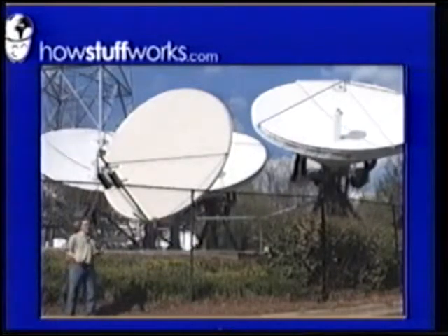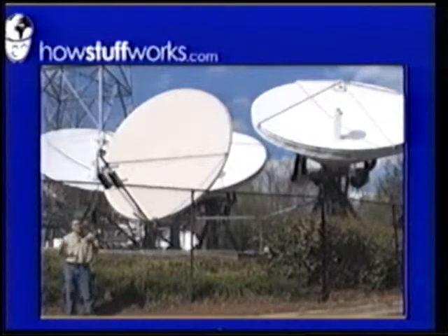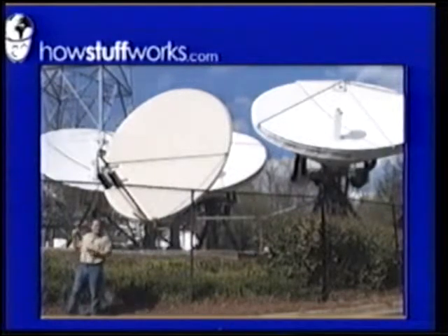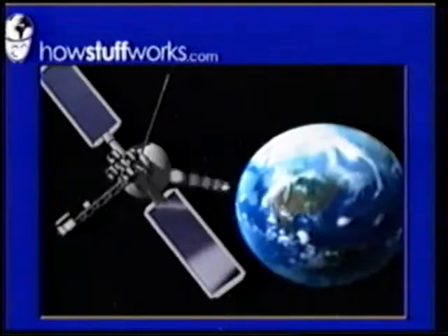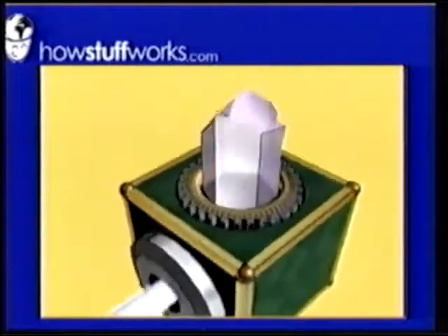Chances are you're watching this program today on cable TV. The way that the TV program gets to your house over cable is incredibly cool. It starts at a place like this, an antenna farm. The networks beam their programs via satellite to the local cable company. The cable companies take the different feeds off the different satellites and modulate them into 200 different 6 megahertz channels.